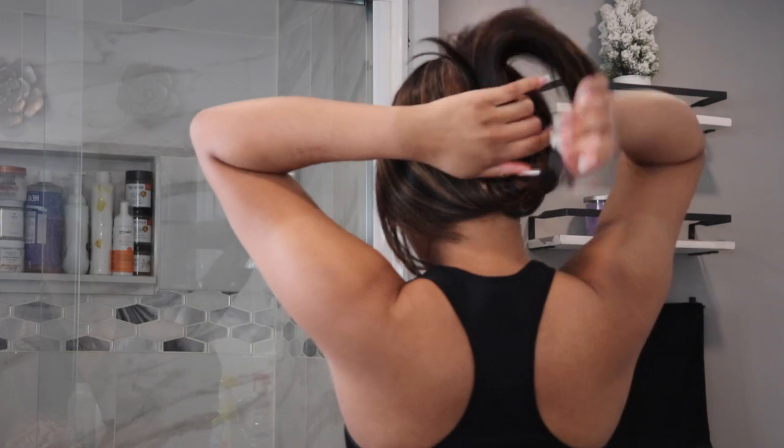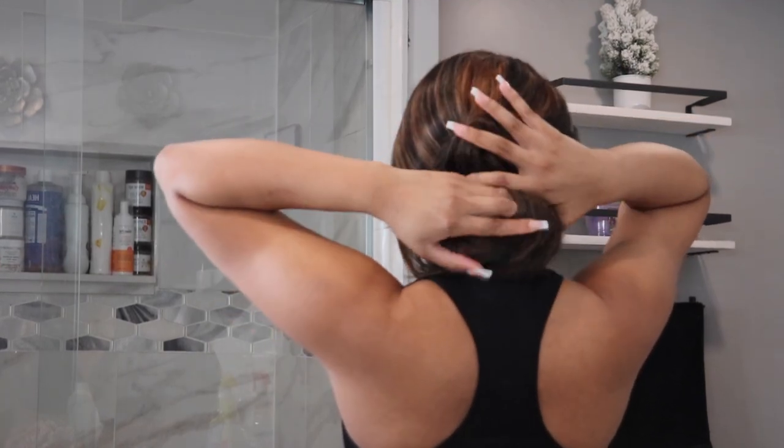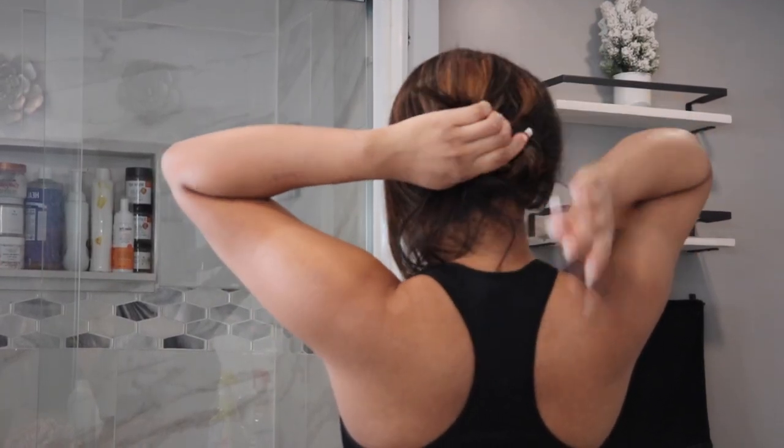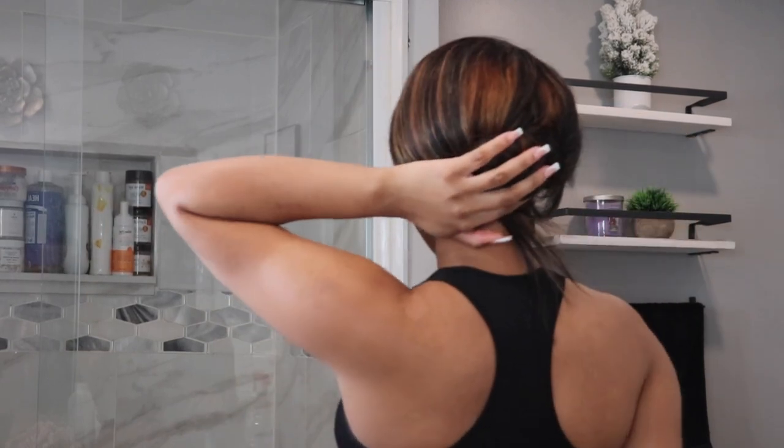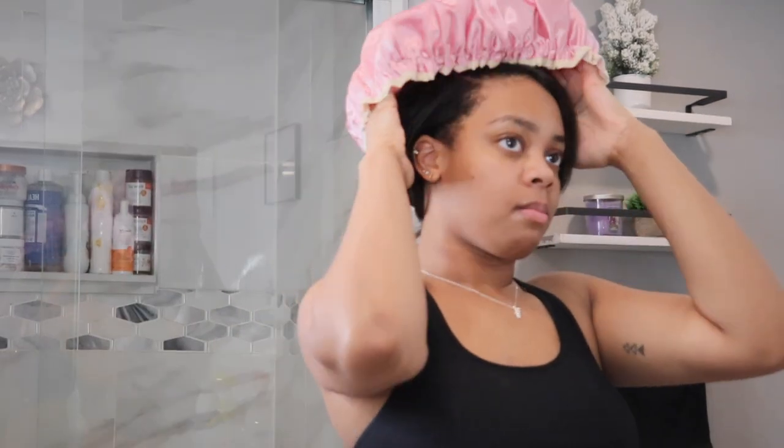So right now I am just going to be wrapping my hair up, getting it out of the way for my shower, because we just can't afford to get our hair wet or mess anything up. So we're going to cover that with our shower cap.